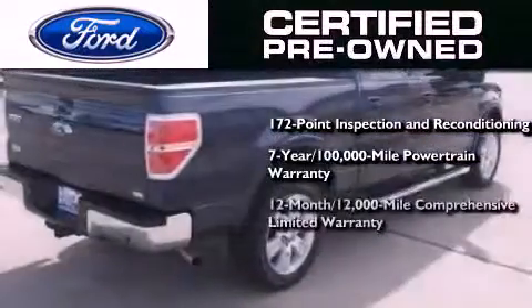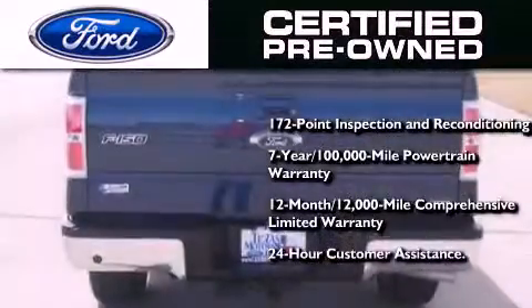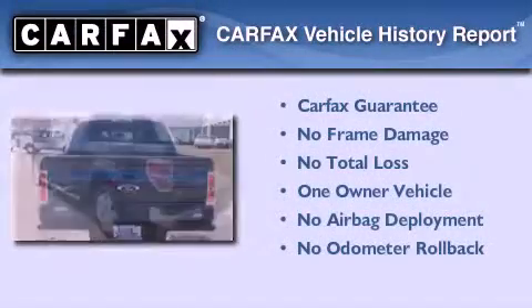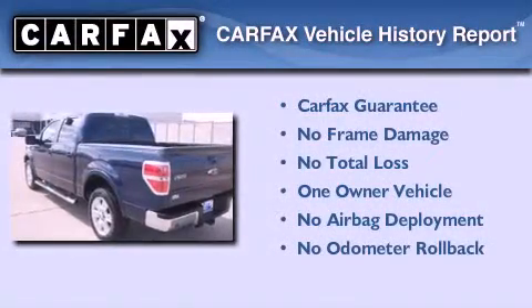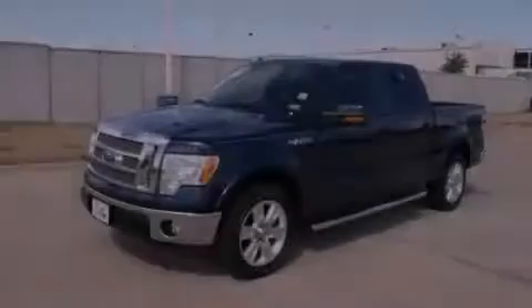Also included is a 12-month, 12,000-mile comprehensive limited warranty, plus Ford Motor Company's 24-hour roadside assistance program. This Ford has had only one owner and it qualifies for the Carfax buyback guarantee. This vehicle is sure to sell fast — call and arrange your test drive today.